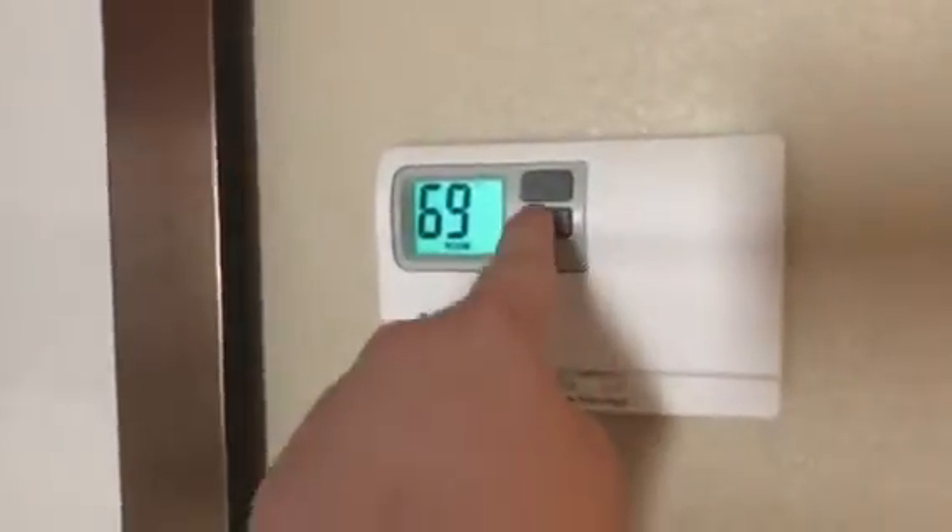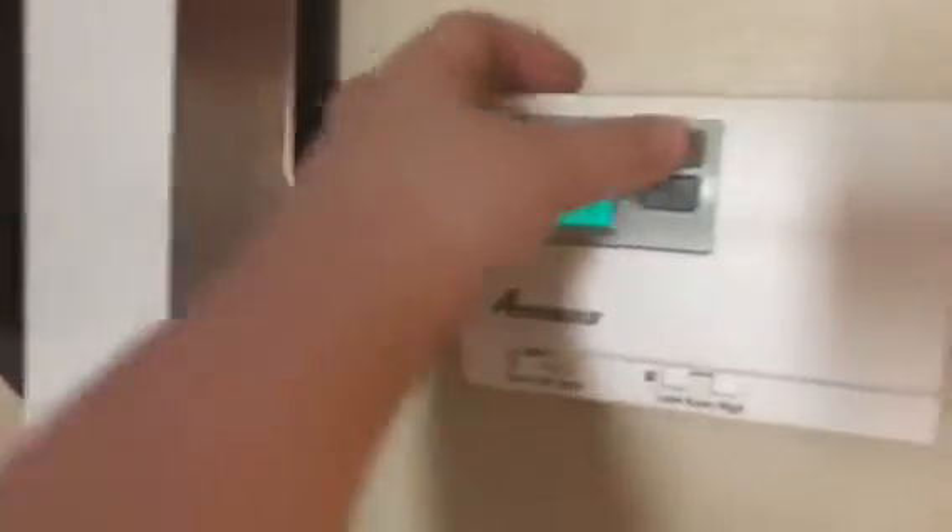And here's a thermostat. Maybe it works. Well, that's it.